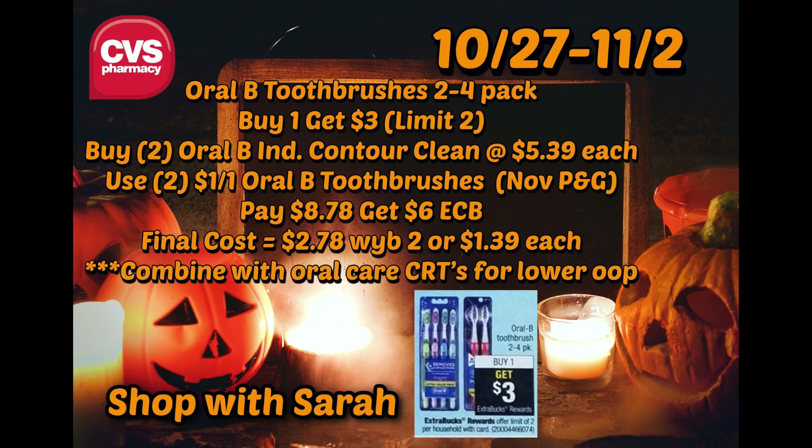The next deal is for the Oral-B toothbrushes. The ad says two to four pack, but last time we had this deal it ended up being two or four pack in the store, so I'm just sticking with the two pack. If it includes the three pack, I'll get that instead. You'll pick up two of the two-packs of the Oral-B Indicator Contour Clean — they are $5.39 a piece at my store, some stores $5.19. Use two of the $1 off one Oral-B toothbrush coupons from the November P&G. You'll pay $8.78 out of pocket and get back $6 in ExtraBucks, making the final cost $2.78 for two, or $1.39 a piece.